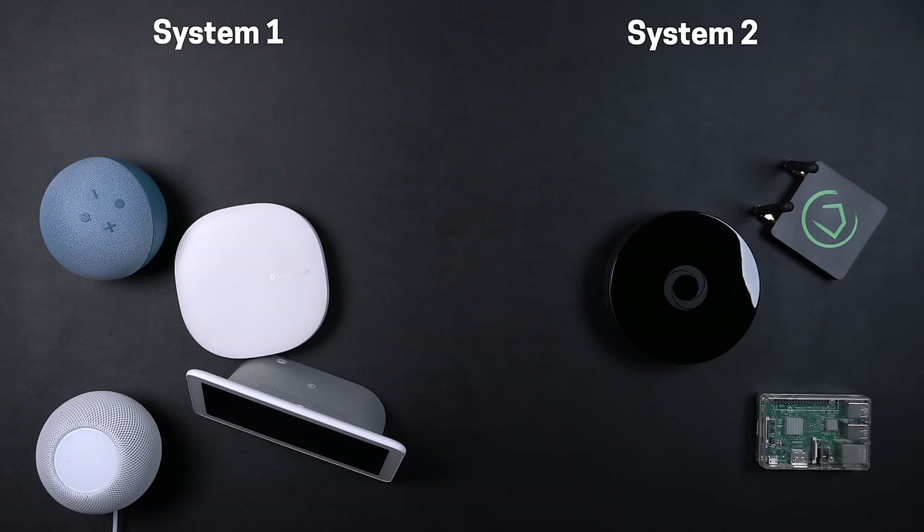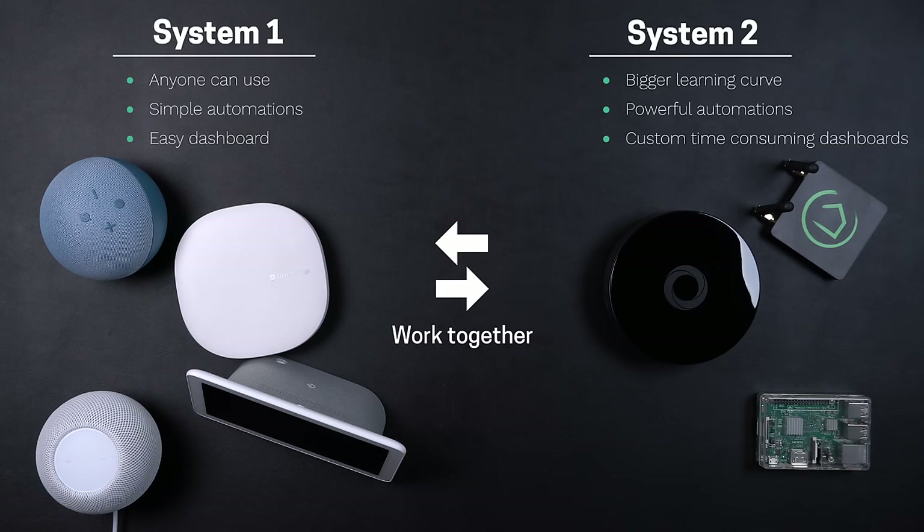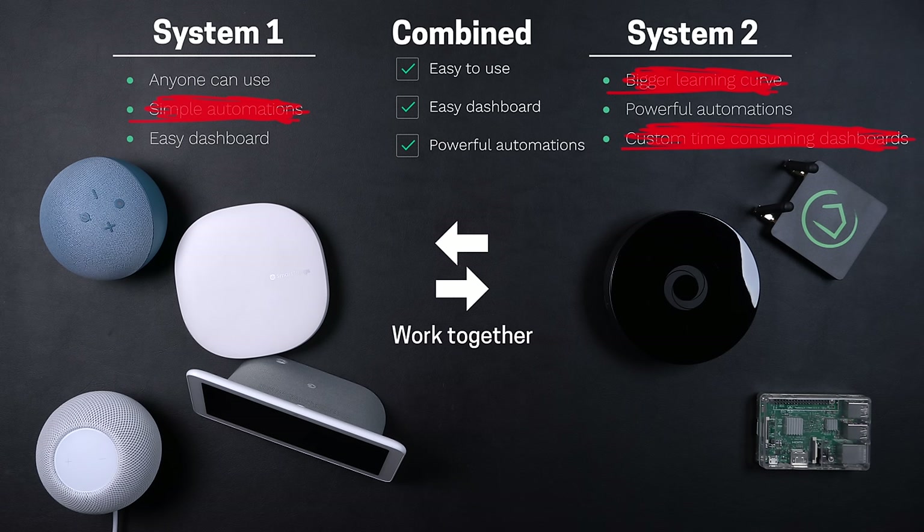I'm going to pick two systems and have them work together. That way I'm taking the best traits from each system and I can skip all that they're bad at. Then you really end up with the best smart home system money can buy.